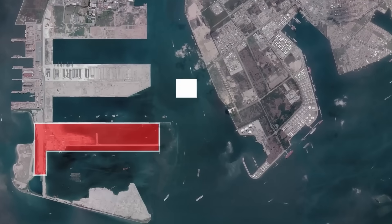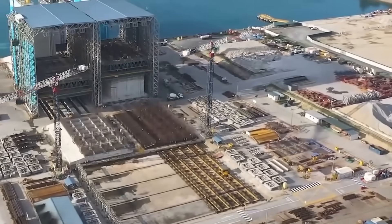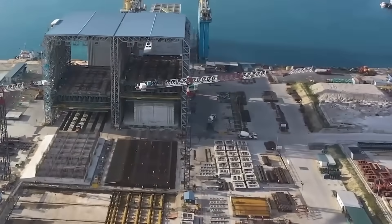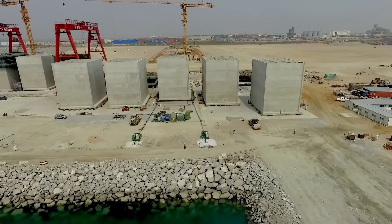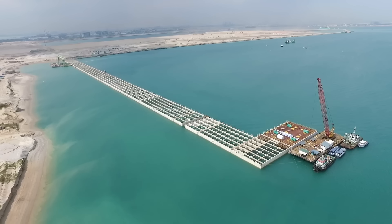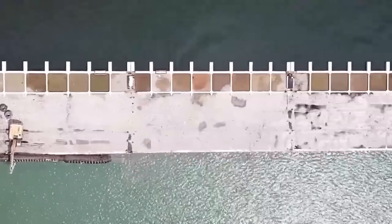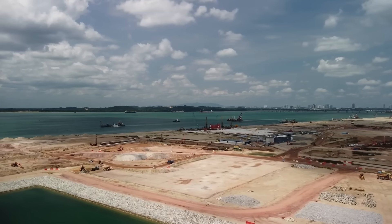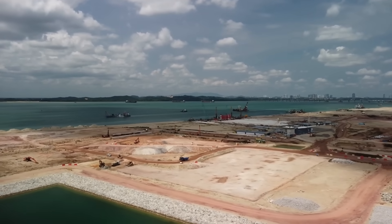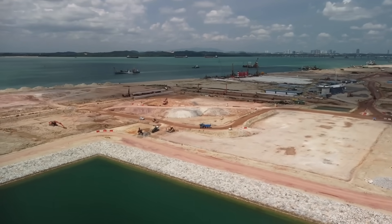Phase 2, which began in March 2018, is currently ongoing. By April 2022, the fabrication of an additional 227 giant concrete boxes had been completed, creating a 9.1km seawall, with the giant boxes standing 30 metres tall — nearly the height of a 10-storey building. This phase also involves reclaiming 387 hectares of land and deepening the port basin and access channels to accommodate the world's largest container ships.